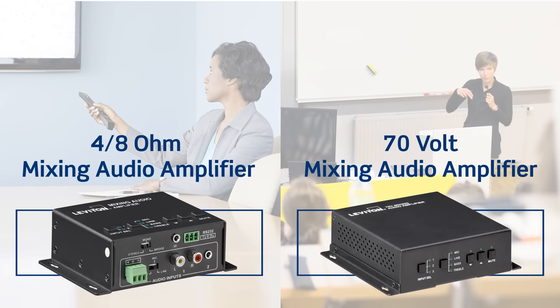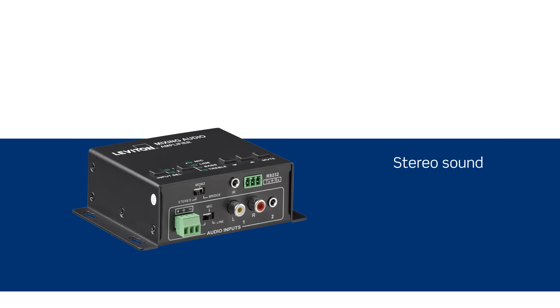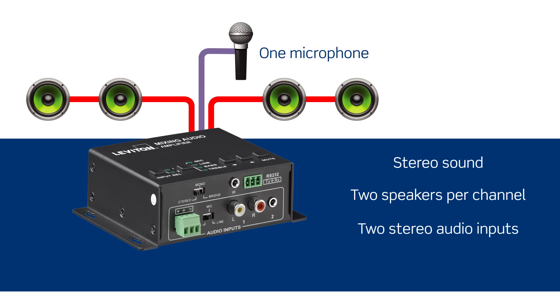Whichever you need, Leviton has you covered. The Leviton 4 and 8 ohm mixing audio amplifier supports stereo sound for up to two speakers per channel, making it perfect for in-wall speaker projects in conference room environments. It's easy to install and provides one microphone and two stereo audio inputs, and stereo and mono output options.